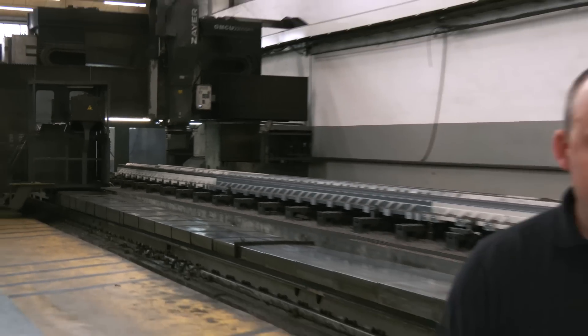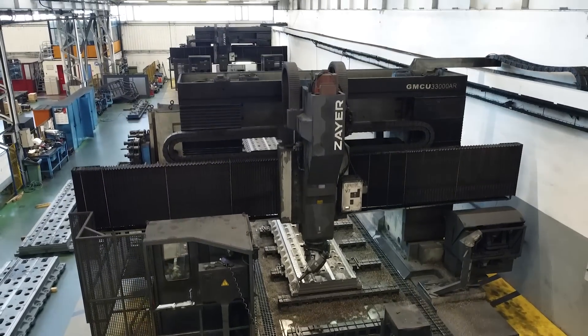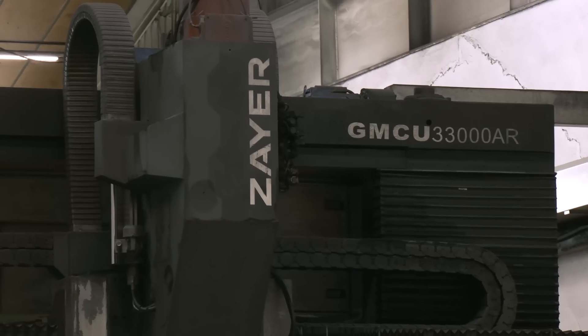And if you thought that was big, what about this? 33 metres in length, this milling machine — that just illustrates how big some of the machines they make can be. And guess what? Once again, it's a Zyre.